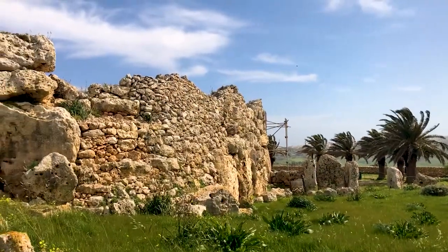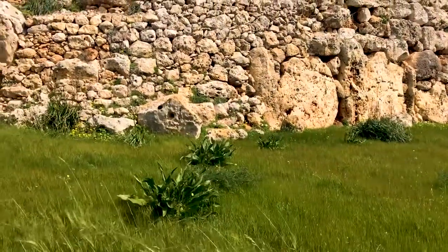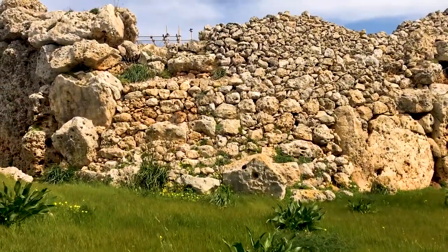This World Heritage Site is a collection of seven ancient temples across Malta and its sister island of Gozo. These temples are some of the oldest structures on Earth — the oldest date from 3600 BC and they're older than the Pyramids and Stonehenge. The one behind me is known as Ġgantija and it's the largest and oldest of the lot.